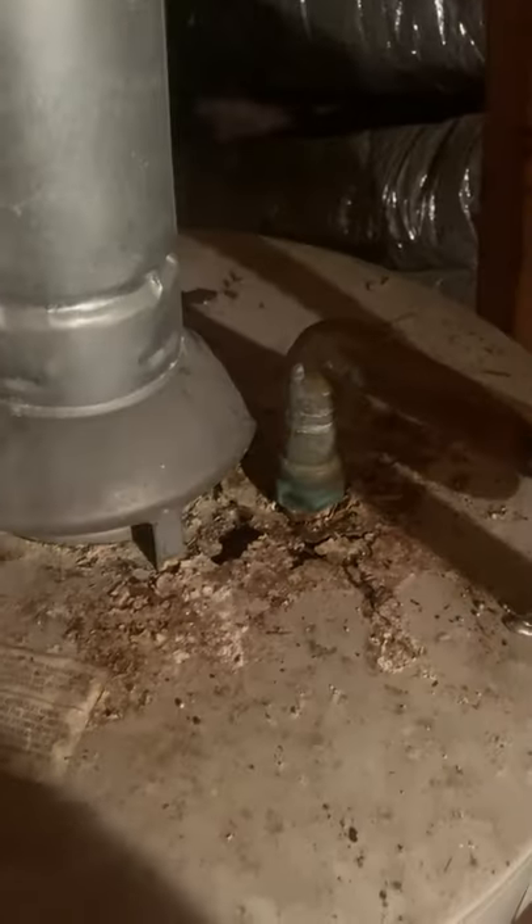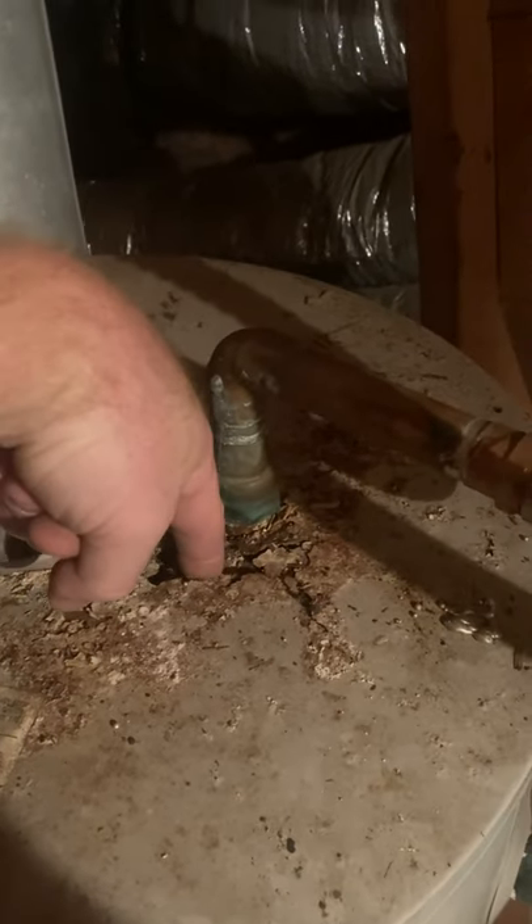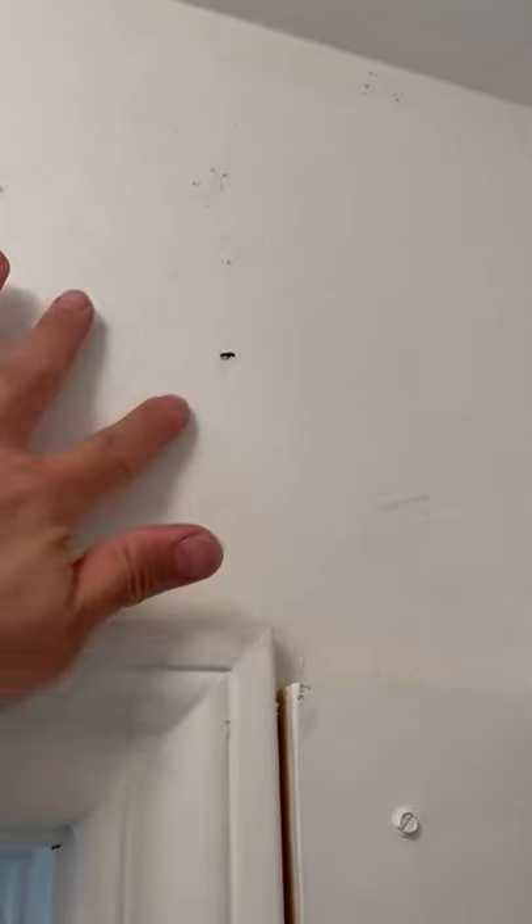Up here in the attic checking out a water heater. I think it might be time for a new one. Three steps into the inspection and I found some of these little guys. Drywood termites. There's evidence of previous termites on this property.